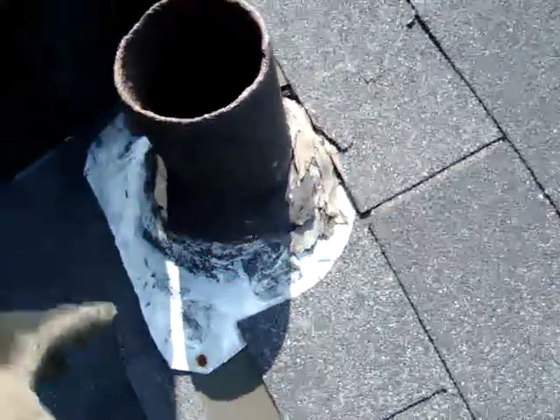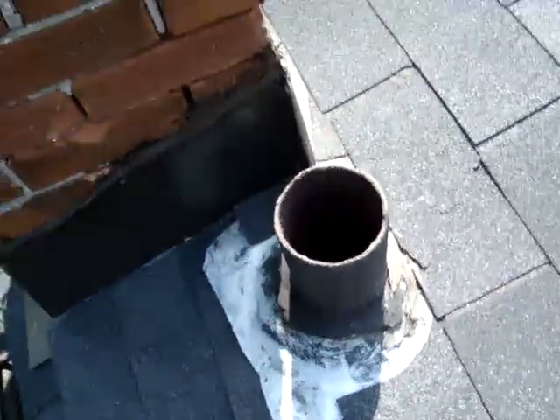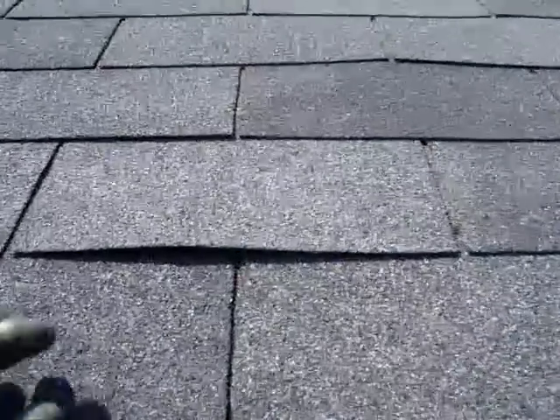What the guys should have done is replace this old vent pipe stack and do everything properly. It seems like they didn't advise the homeowner about the chimney condition either. And you can see here the nail — it's not done properly.